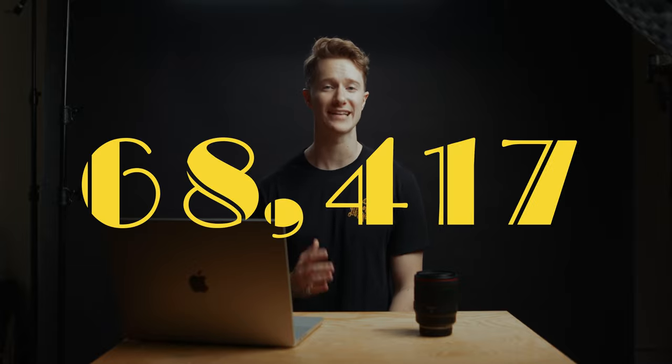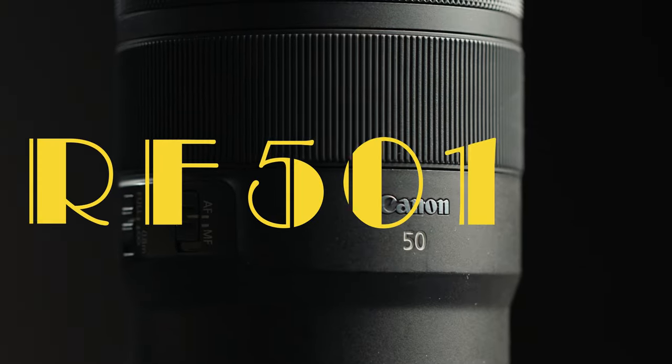In the past three years, I have taken 68,417 photos with this lens, the Canon RF 50 1.2. It's big, it's heavy, it's very expensive, and it is technically outclassed by lenses that are half its price. Here's why it's my favorite lens that I've ever used.